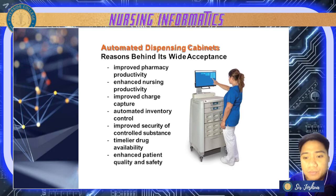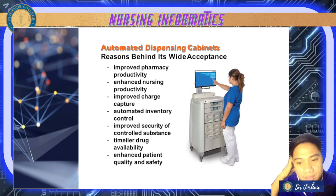It also improves charge capture — anything taken from the medication dispensing cabinet gets automatically charged. Next is automated inventory control — once a medication is taken, the stock is automatically reduced and recorded as given by the nurse. It also provides improved security of controlled substances, as dispensing is patient-specific.